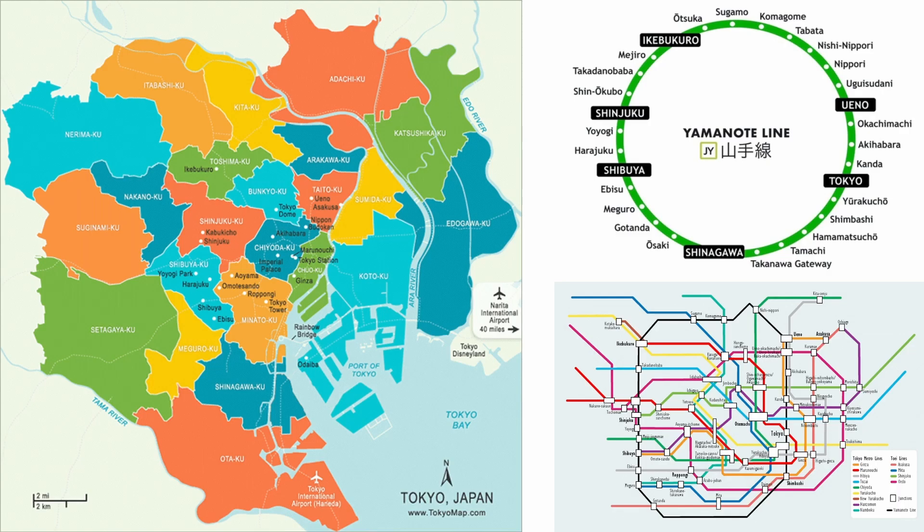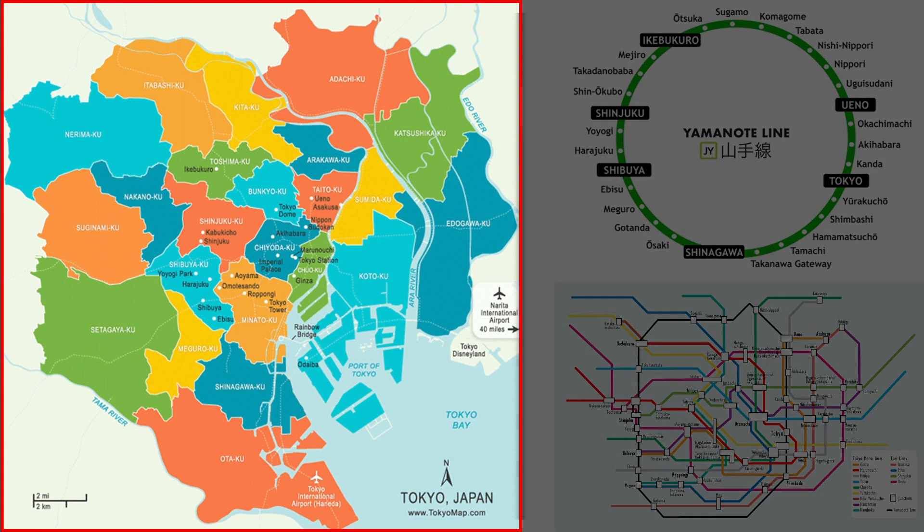So let's check out the map real quick. Here we have three maps that should help us get the whole picture. On the left we have a map of all of the special wards in Tokyo — sub-cities, districts, whatever you want to call them — that is what we are primarily concerned with.